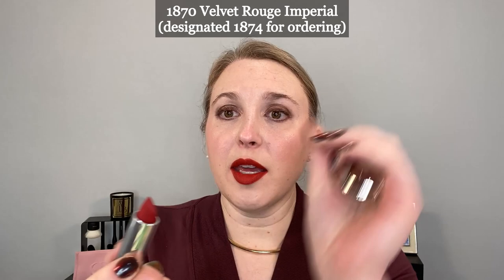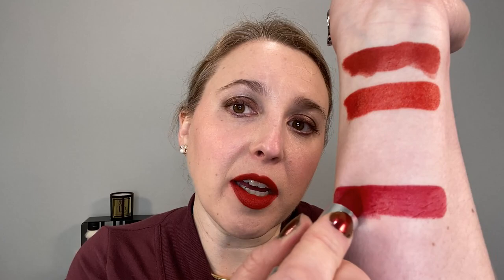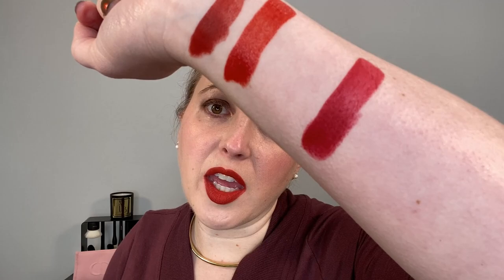Then we have 1870 Rouge Imperial, which is the berry red. I only have this in the velvet finish but I do want to pick up the satin when it's available. I don't think it's super berry — I think it's red with a touch of berry in it, but to me it's really more of a neutral red leaning cool. You can see a little bit of berry tones when you build it up, but with just one layer it's just a slightly cool red.